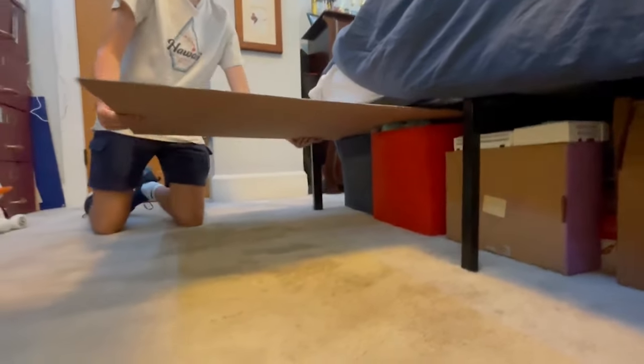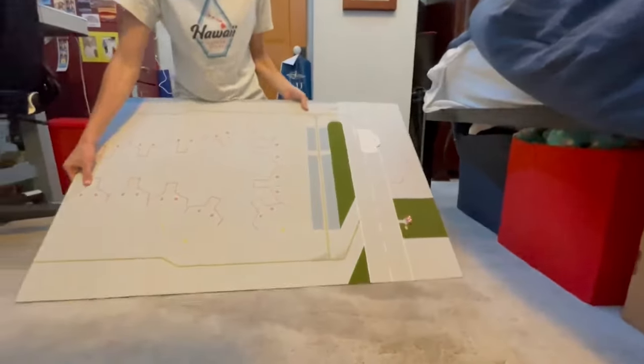I have four different airports. I have one under this bed, one over there, one over here, and one over here.